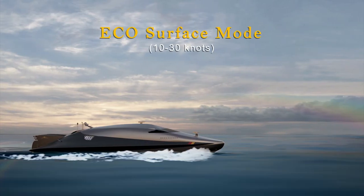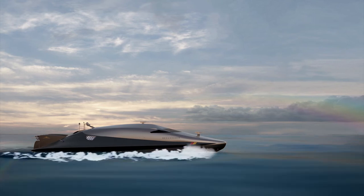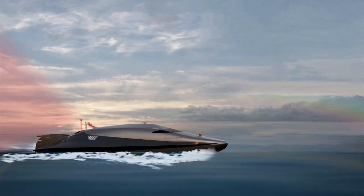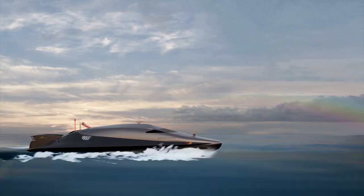Seacriga's Eco Surface Mode utilizes 100% electrical propulsion power, cruising at 10-30 knots. While patrolling, the mast and long-range thermal camera telescopic system can be deployed for long-range surveillance.